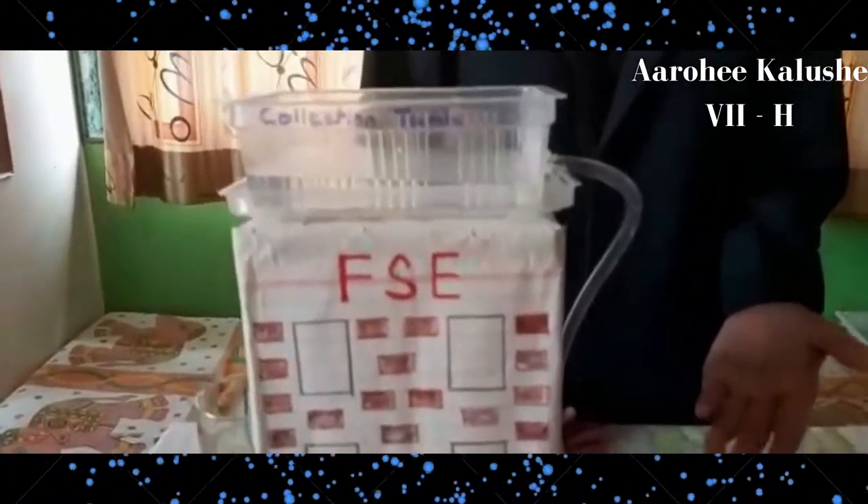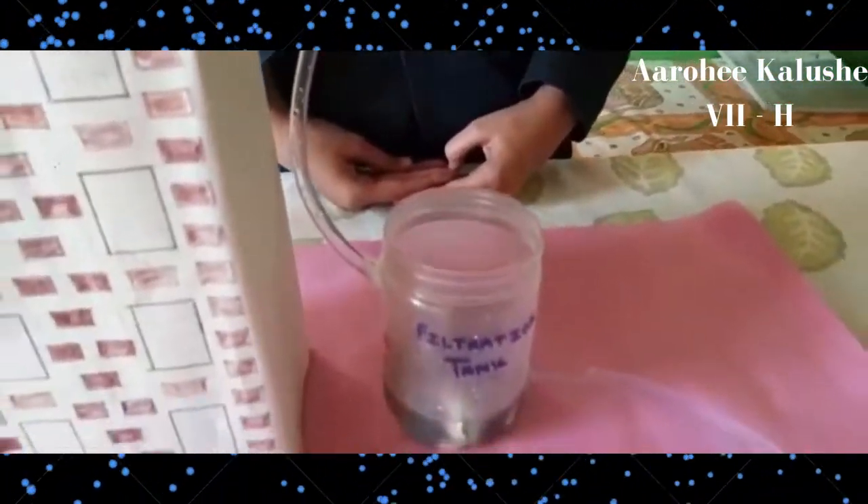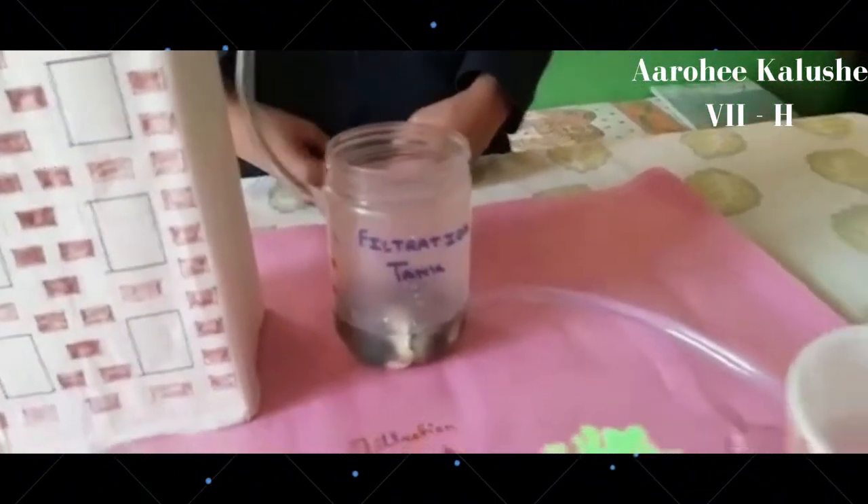This is the filtration tank where the water was filtered, and this was the collection tank. Rainwater harvesting is the collection of water in trenches below the ground, in big buildings, and in small tanks in houses and small buildings. Thank you and have a great day ahead.